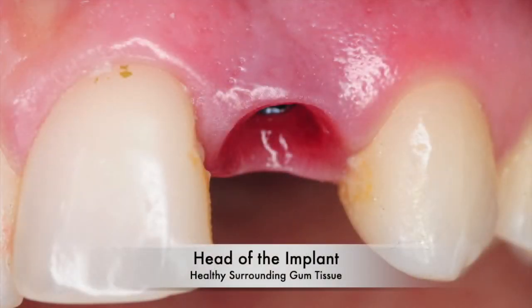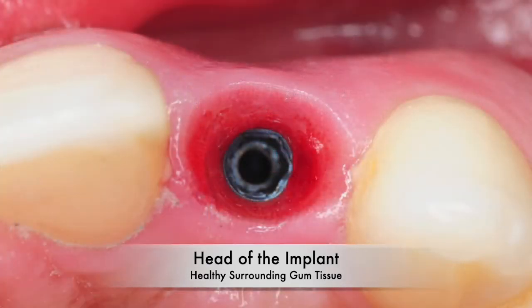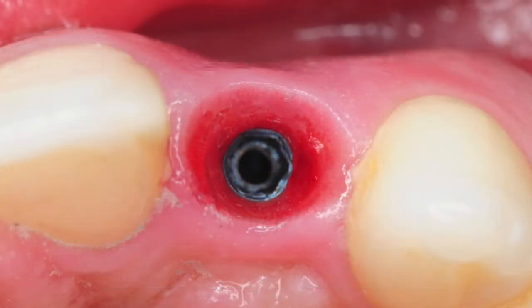The soft tissue surrounding the head of the implant appeared relatively healthy and free of any inflammation or infection.